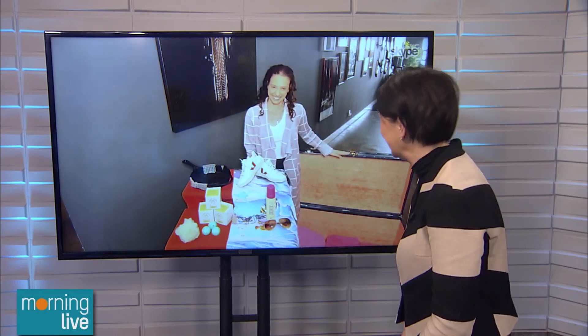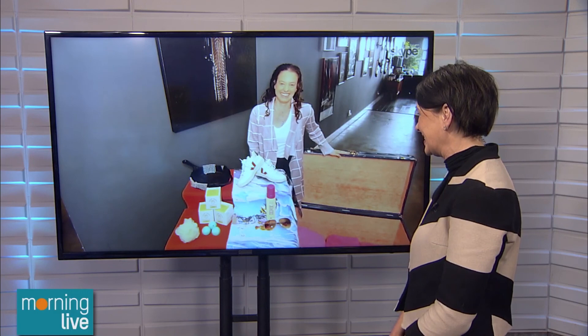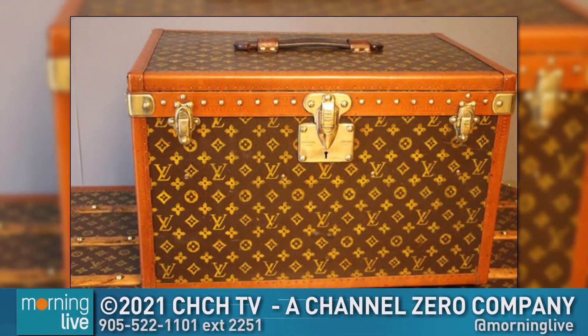We've run out of time, but we can put all of that in the trunk and be happy that we have a quarter-million-dollar trunk! Tara, thank you for joining us. Great look inside celebrity homes.